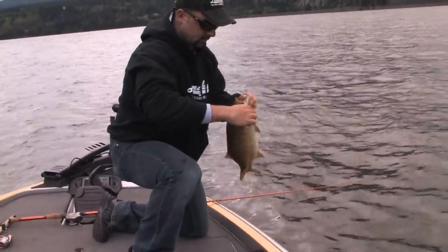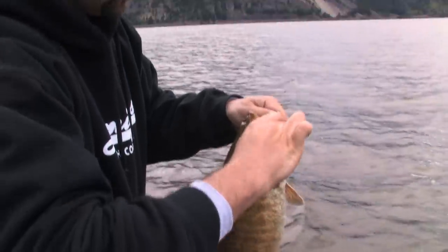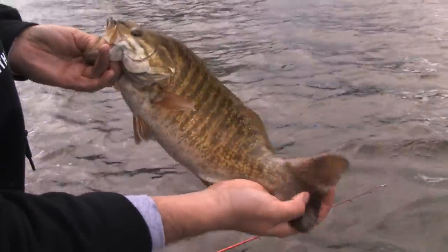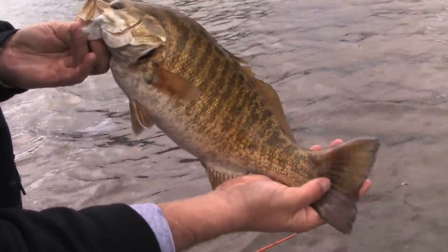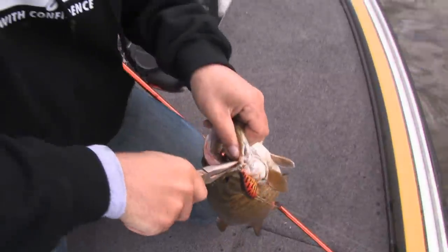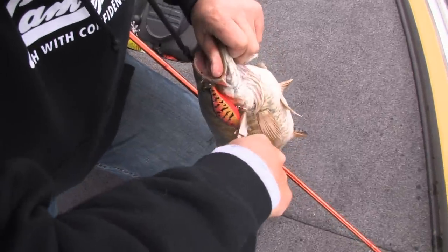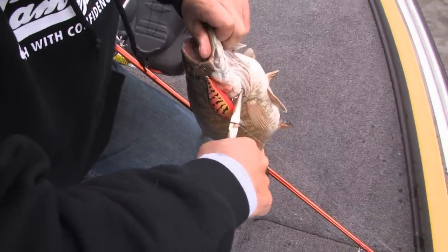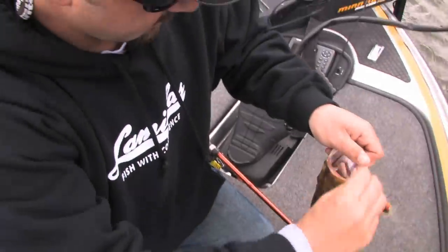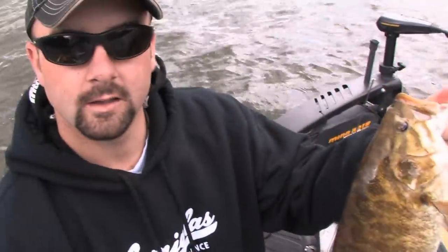Now that there is your typical Columbia smallmouth — healthy, fat, pre-spawn, nothing wrong with the tail, up in three feet of water. It's exactly what we're looking for. I threw out the speed trap in a spring craw pattern and put some of that Pro-Cure crawdad scent on, and it wasn't just a couple of casts later — that's the result. Nice three pound Columbia smallmouth.